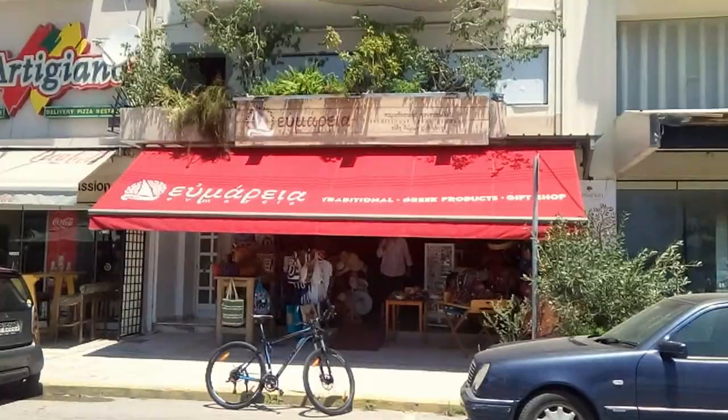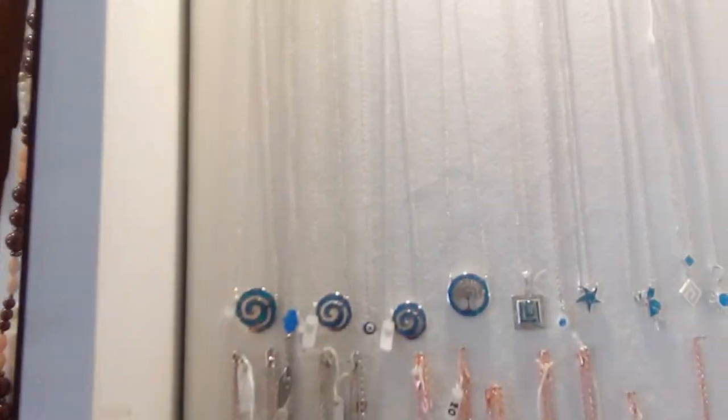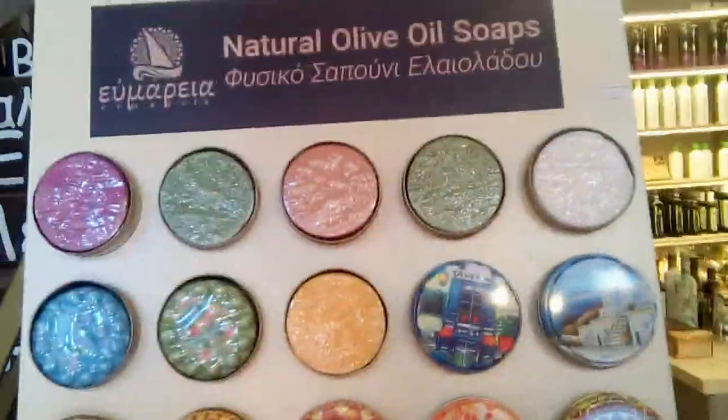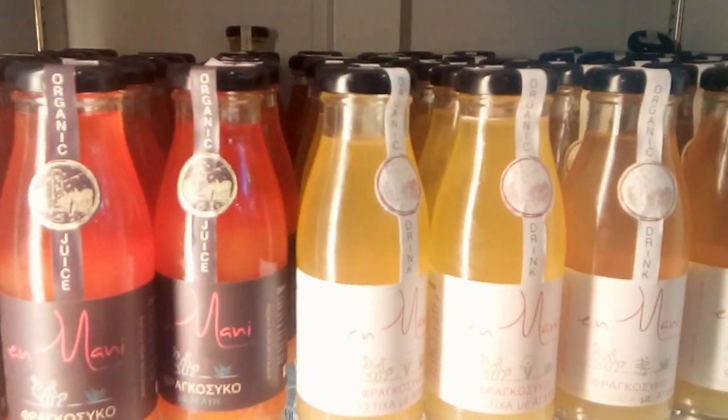We are back in this fantastic shop again. Hello Jana. All this is silver. This is olive sauce. Yes, I didn't know you had upstairs.